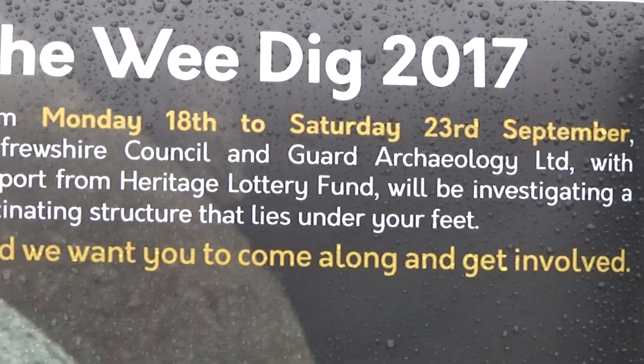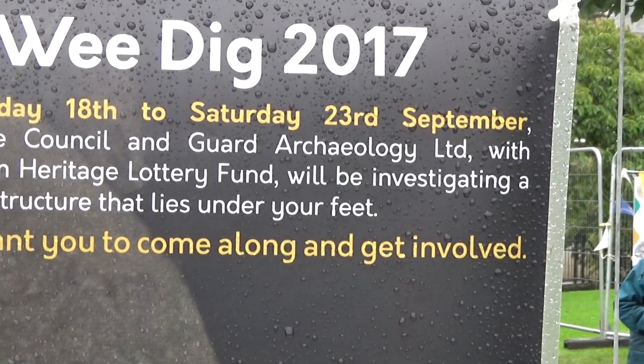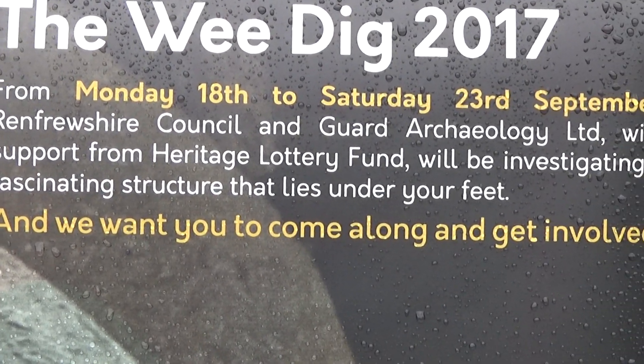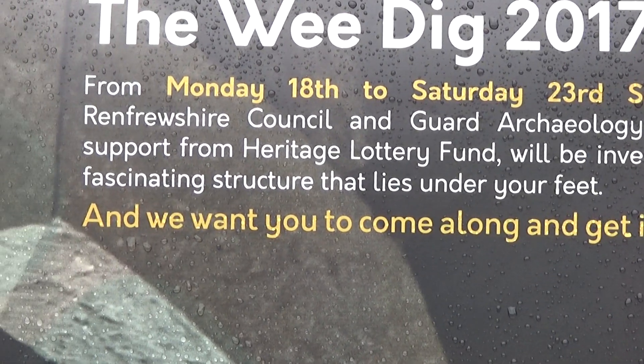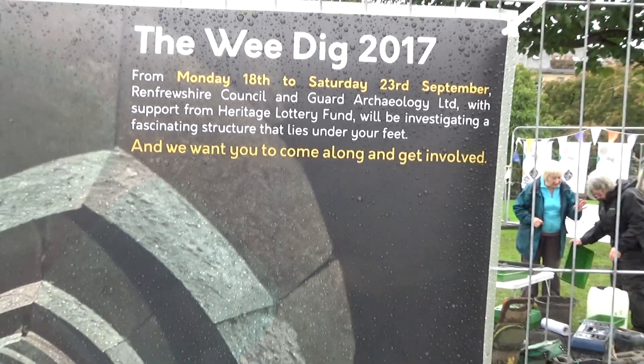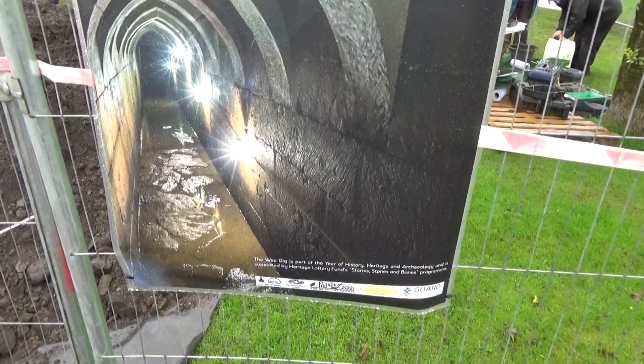So on the 23rd, Guard Archaeology Limited, with support from the Heritage Lottery Fund, will be investigating a fascinating structure that lies under your feet. Come along and get involved.